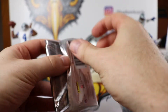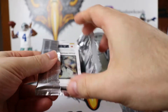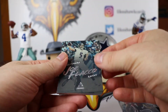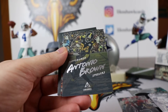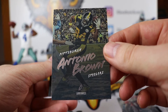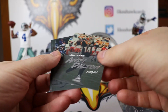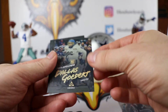Our last pack is going to have an auto. Joe Flacco — Ravens. TY Hilton — that is a sweet picture. Antonio Brown catching the ball up against his helmet. And an Andy Dalton — the regular base version.